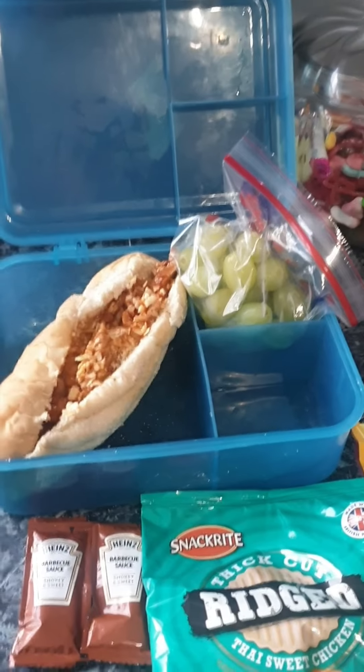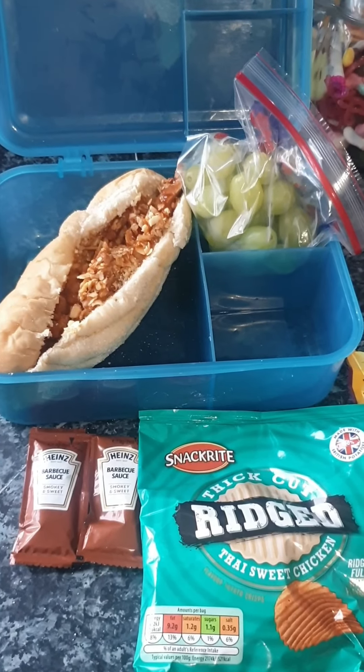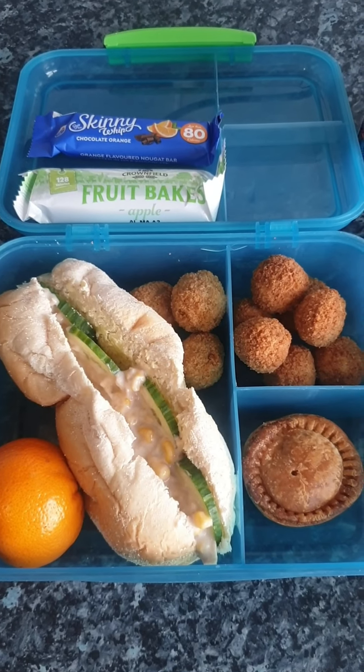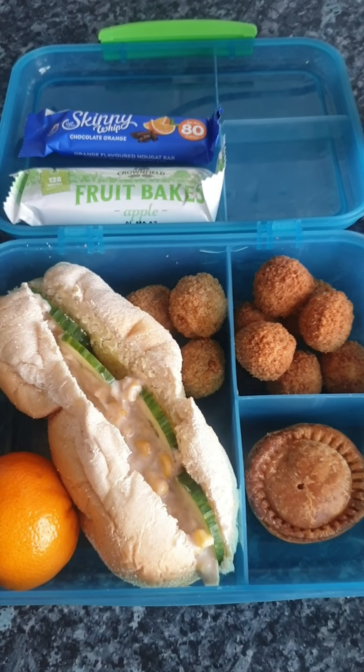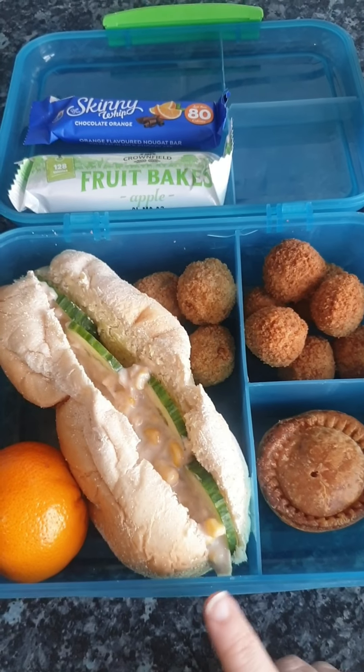So that's me done for the day. I will show you what I pack the family for their packed lunches tomorrow. Hi everyone, it's Thursday and I've just made everyone's packed lunches — all the kids' and Steve's. So this is what I've got for Steve for his lunch today.